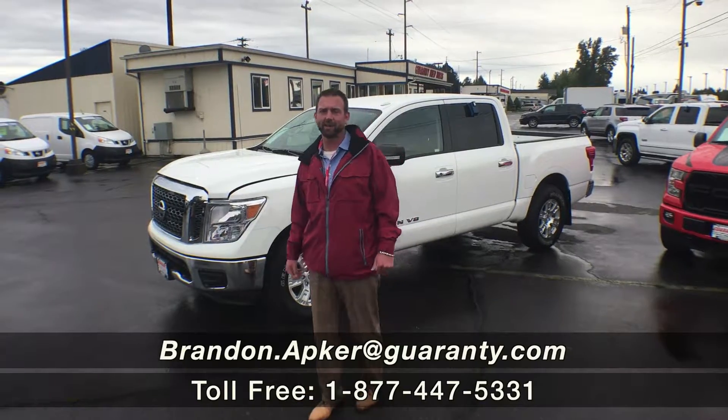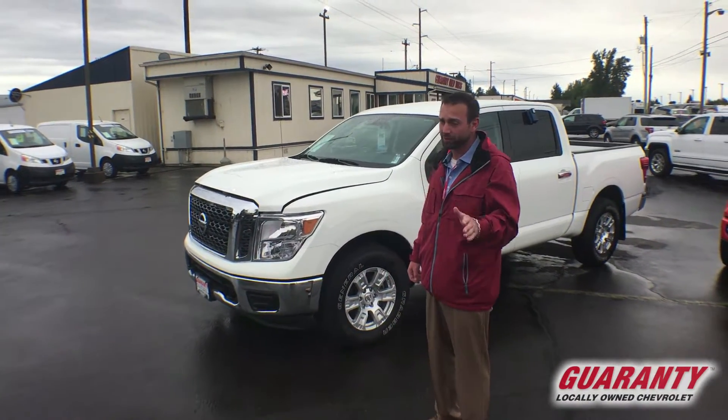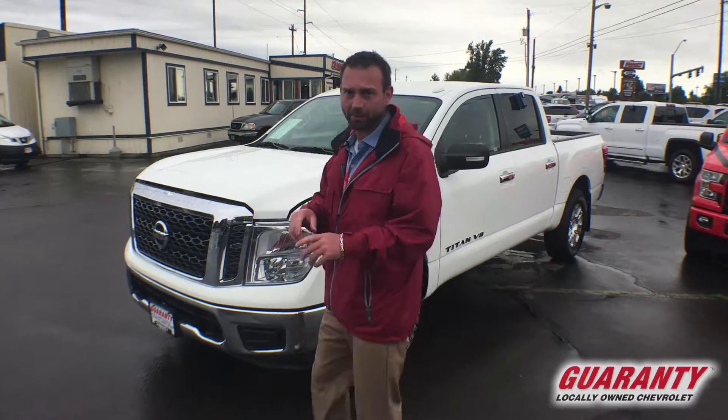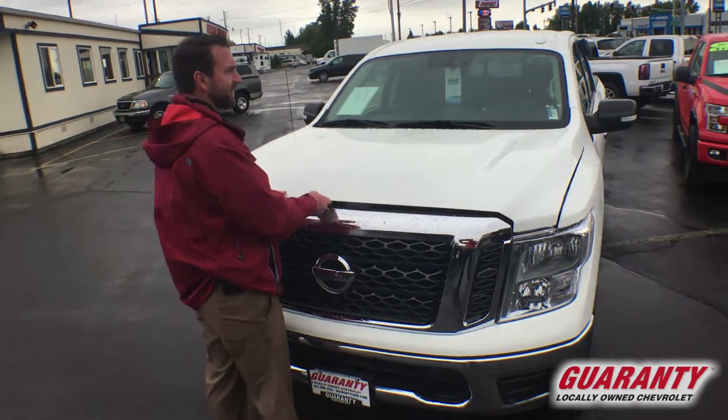Hey guys, how you doing? BJ out here at Guaranty Chevrolet in beautiful Junction City, Oregon. Today I got something real special for you — a 2018 Nissan Titan. It's only got 8,000 miles on it, guys. This thing is absolutely loaded up, absolutely beautiful. It's got the big V8 in it.